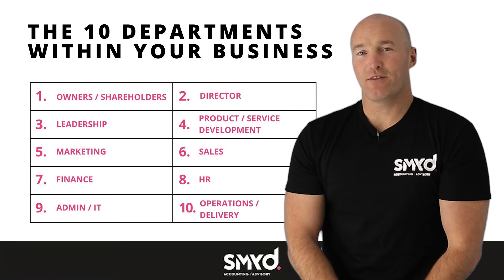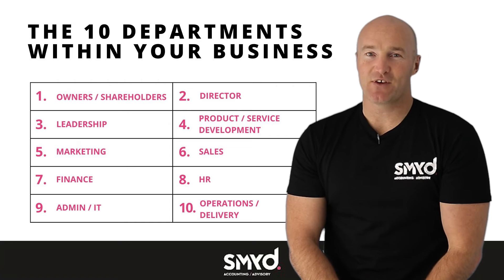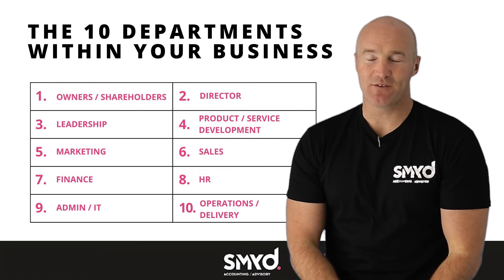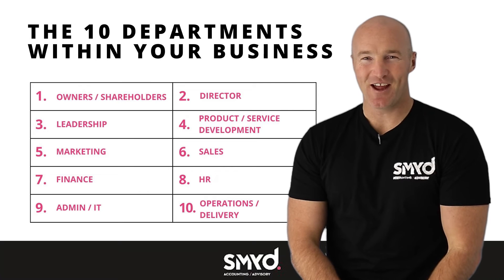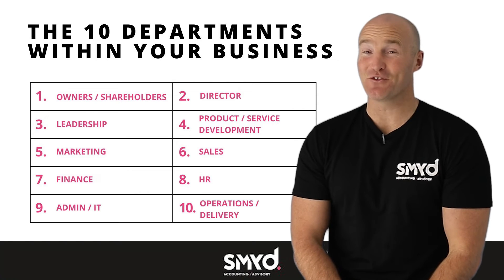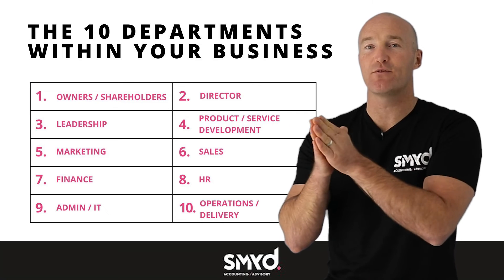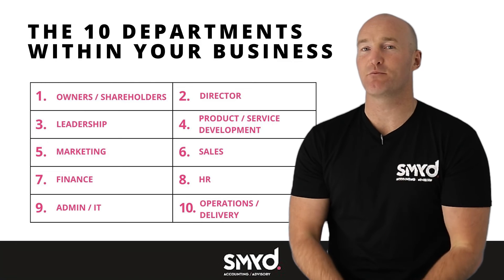There are 10 different functions within every business — it doesn't matter what you do. How many hats do you think you're wearing? If you were to be honest with yourself, how many of those functions do you think you're performing, and how much do you think it's taking away from some really important aspects of your work?